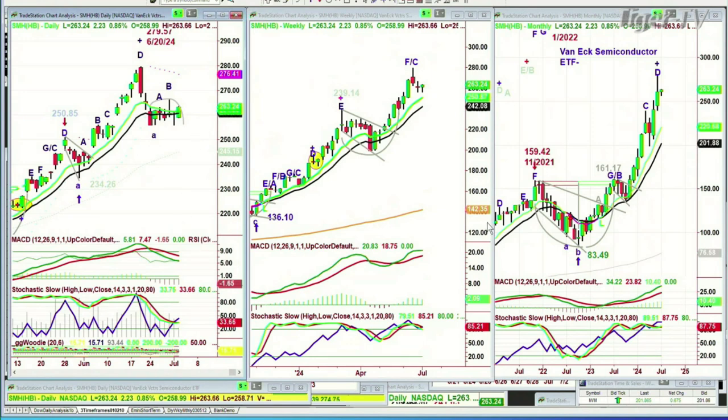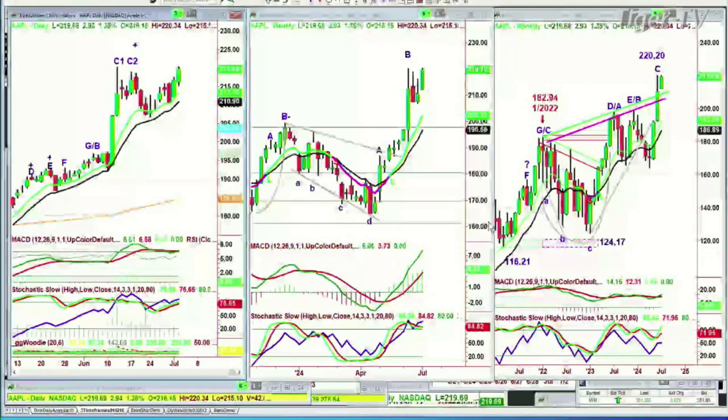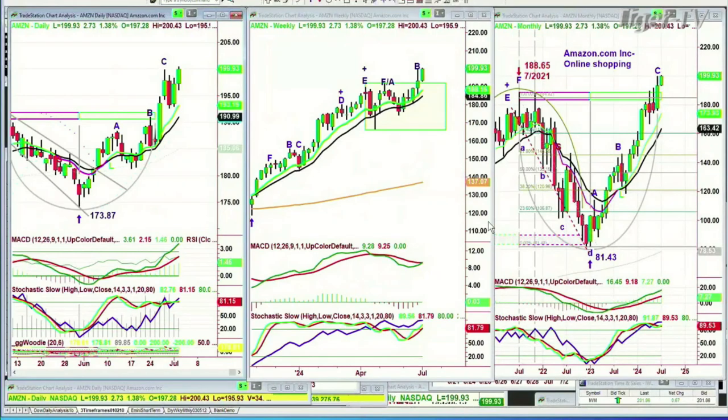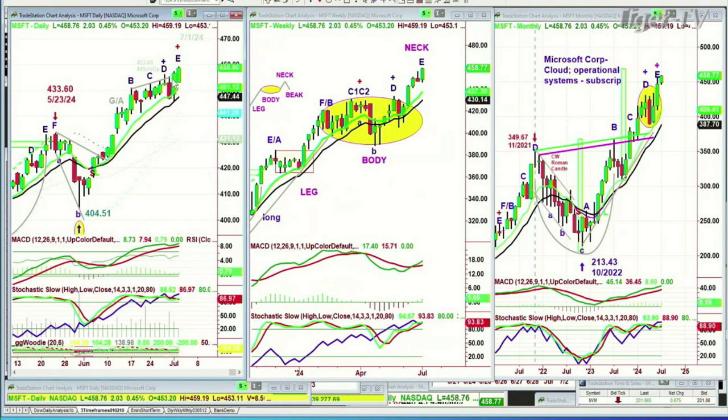However, if you look at Apple — the Mag 7 — as we're speaking, it's at an all-time high, just broke above the previous high. In the weekly chart it's in leg C, in the monthly chart it's in leg C — it means it's still bullish for 2024. If you look at Amazon, Amazon just started a leg D in the daily chart, it's only a leg B in the weekly chart, and a leg C in the monthly chart — very positive. Microsoft has been making higher highs and higher lows, trading at an all-time high at 458.76.